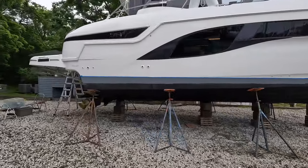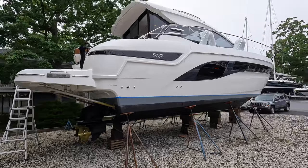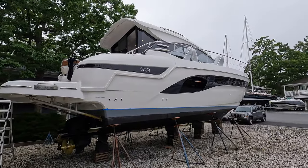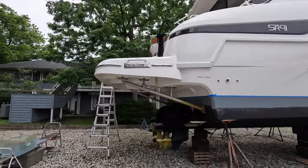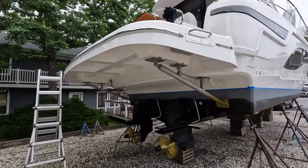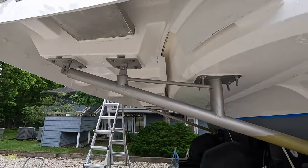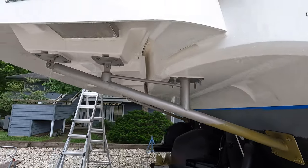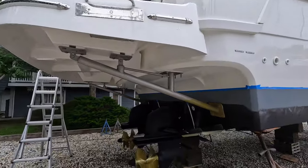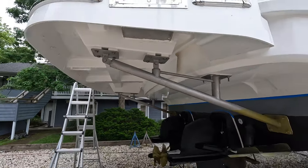This boat is in the process of getting commissioned, so I think you are really going to enjoy this one. Another option you will see on a boat like this is a fixed or hydraulic swim platform. This one comes with the fixed swim platform, so you can see what the support arm looks like. But if you opted for the hydraulic platform, these arms would be a little bit different.